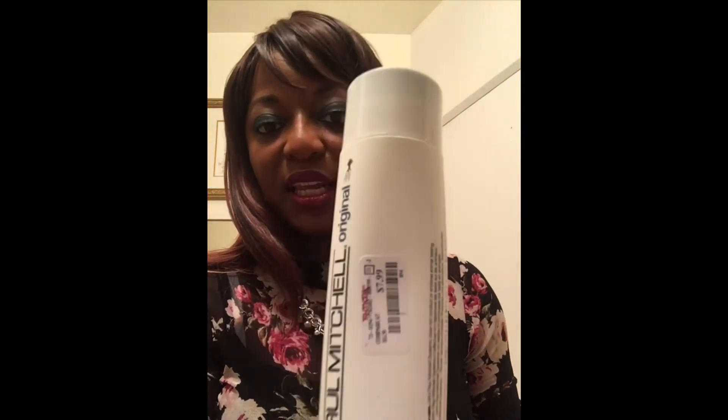The next thing — I've been hearing about this Paul Mitchell Original detangler conditioner. You guys know my hair is natural. I looked at the price online for the Paul Mitchell conditioner and it was $13.99. Your girl is not paying $13 for any conditioner, so I found this at TJ Maxx for $7.99 — and this is it — Paul Mitchell The Original, the detangler.